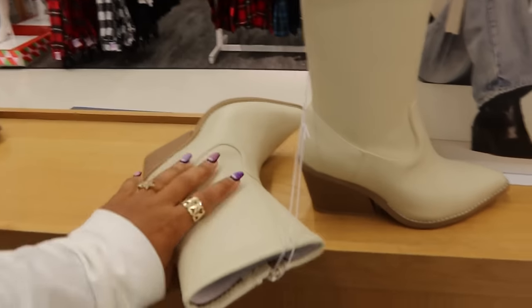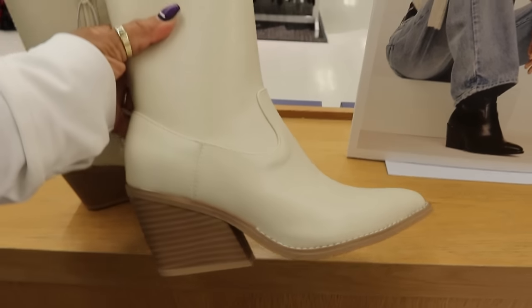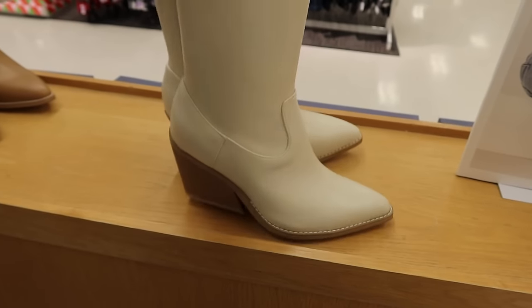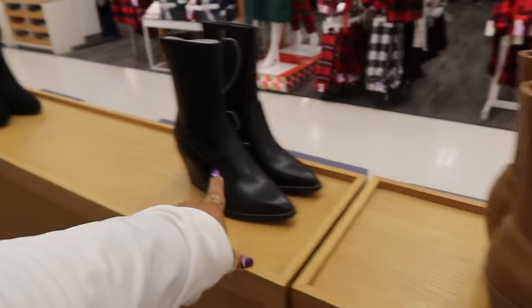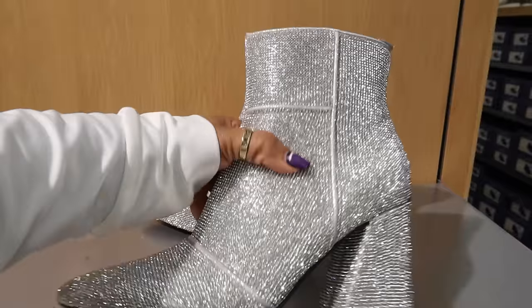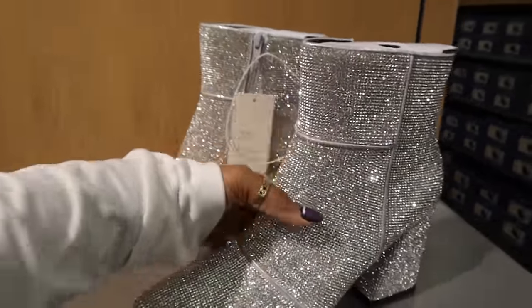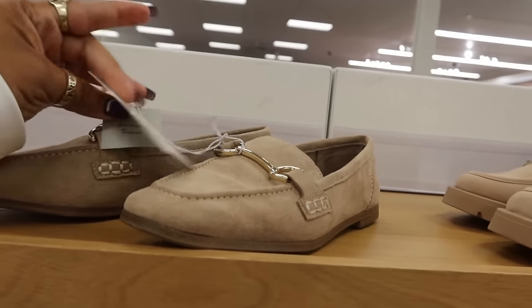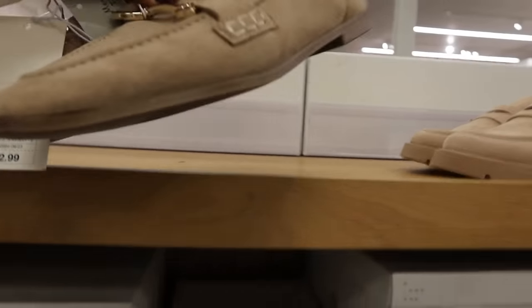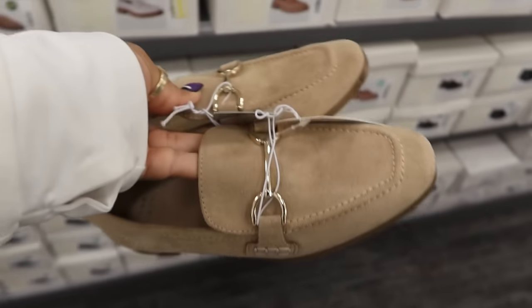You have these for $40, and those come in that color, this brown and black. The rhinestone boots are $50. I haven't seen these — A New Day, $33. Cute little loafers with the gold buckle — not bad, they look like they'd be comfortable.